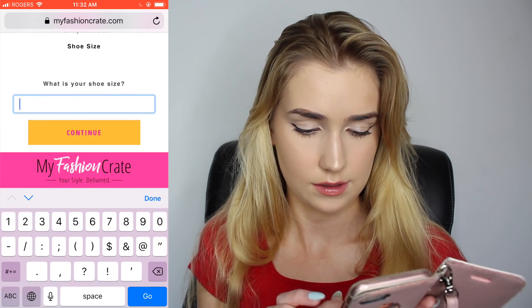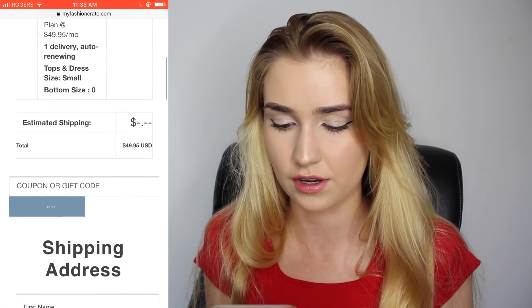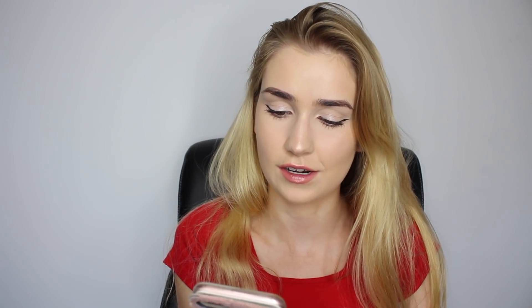Shoe size six. That's all the test took — they just wanted to know my size. Usually with subscription boxes you have to take a big long test, but I guess not. My Fashion Crate took a credit card, there wasn't an option for PayPal. It was $49 and shipping was $13 to Canada — really easy and straightforward, though I don't feel like this one got to know me very well.